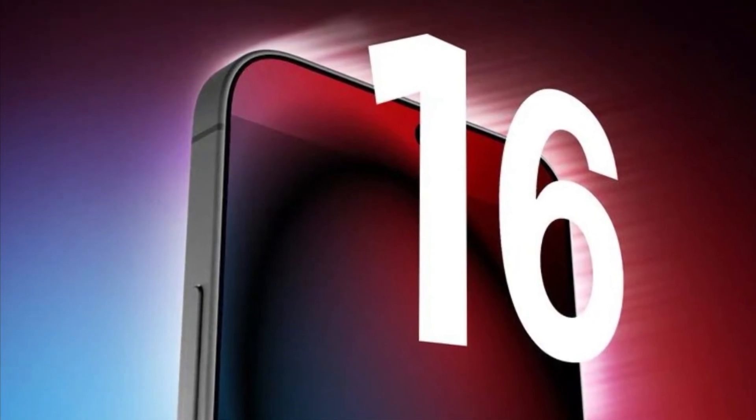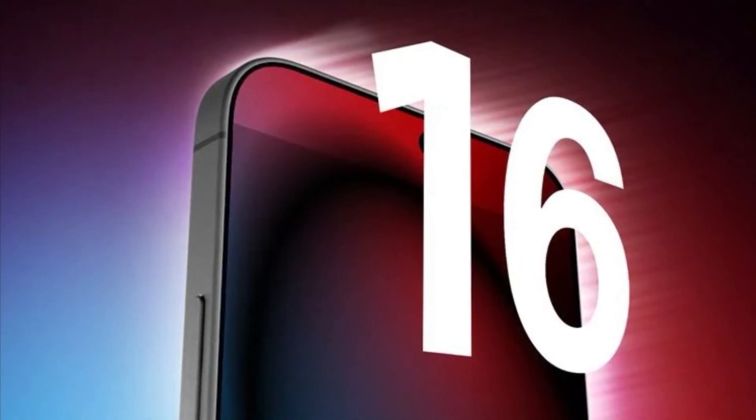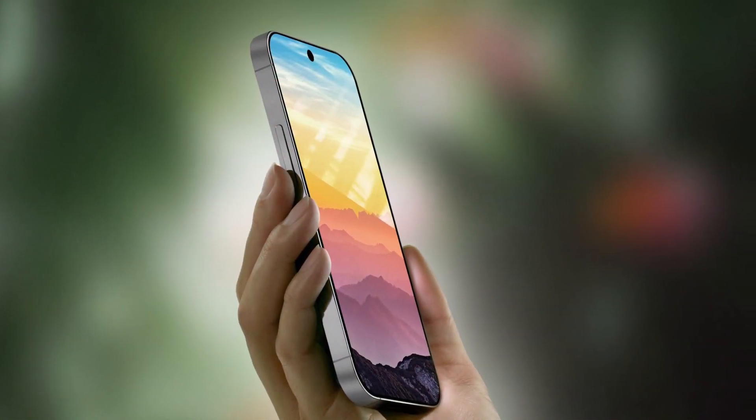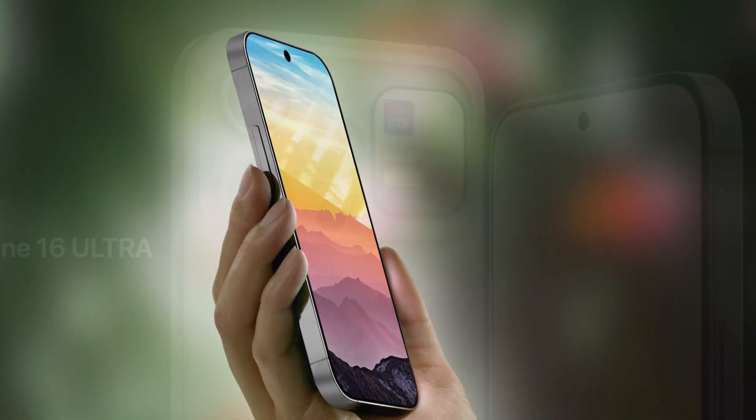Hey guys, welcome back to my channel. In this video, I'm going to talk about the iPhone 16, the upcoming flagship phone from Apple that is expected to launch in 2024.